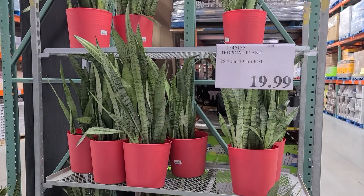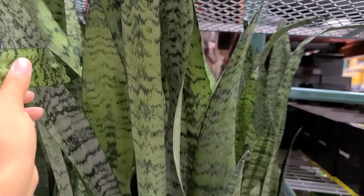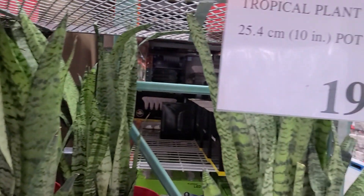They also have these snake plants for $19.99, and to get a snake plant this big and this mature for this price in a pot is unbeatable.